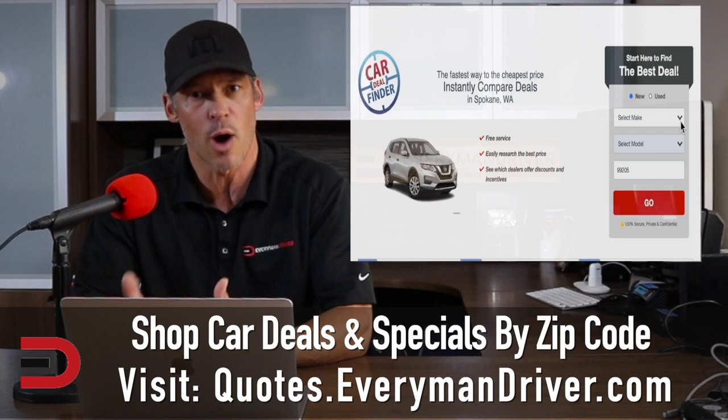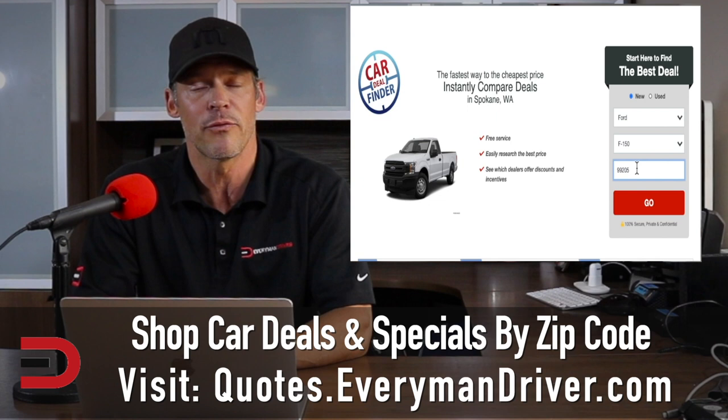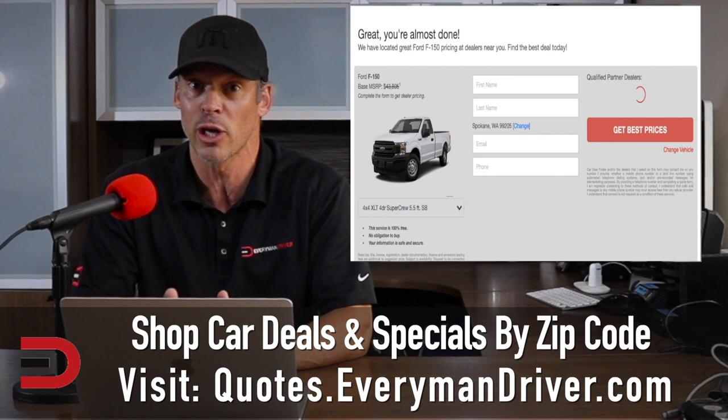If after watching this video you want to see the best prices being offered in your area on this vehicle or another, please use my free car shopping tool. There's a link below this video. Just fill in the make, model, and zip code and qualified dealers in your area will pop up. Just choose which ones you want to work with and you're good to go. If you don't find what you're looking for in your zip code, just expand your area.